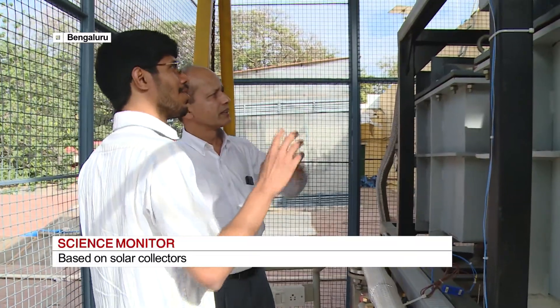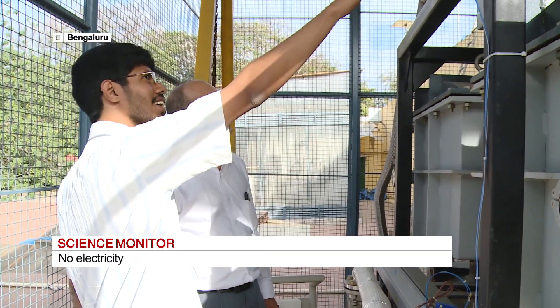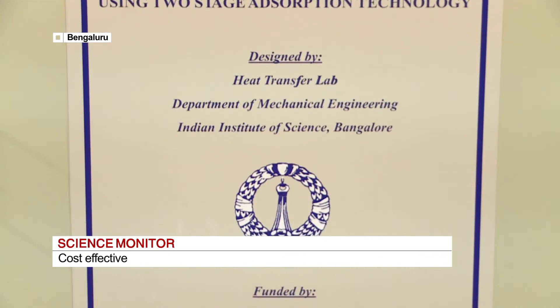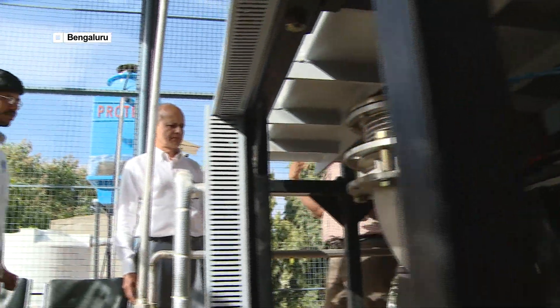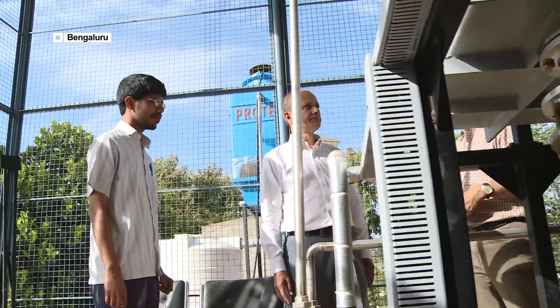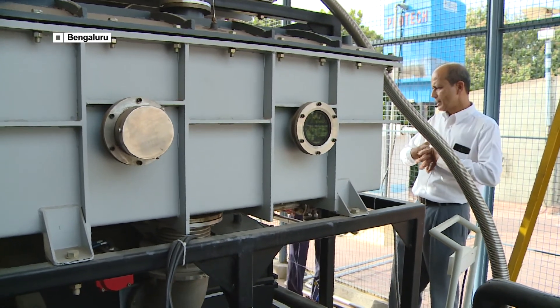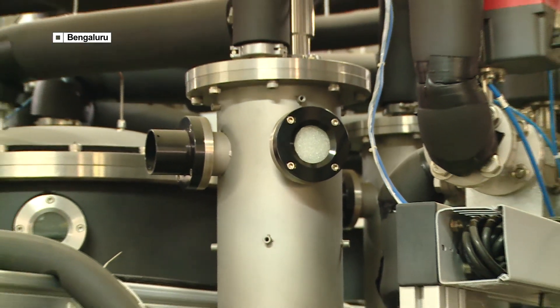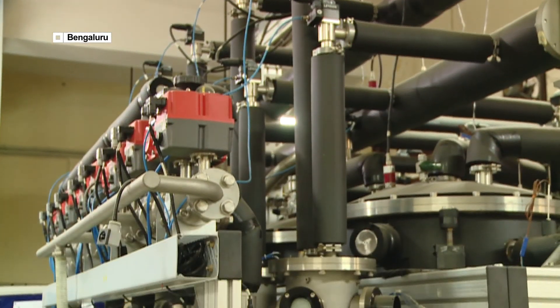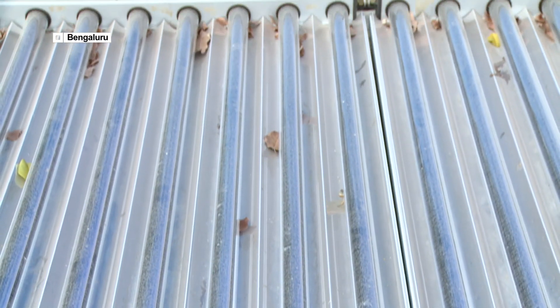This is being demonstrated as a unique laboratory scale prototype of solar coolers by the team of Professor Pradeep Dutta from the Indian Institute of Sciences, who has developed this technology under the aegis of the Department of Science and Technology. The solar cooling technology is based on the use of low-grade thermal energy, preferably below 100 degrees Celsius. Researchers have used a silica gel and water absorption system which can operate within 75 to 85 degrees Celsius, easily attained by solar collectors.